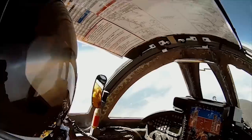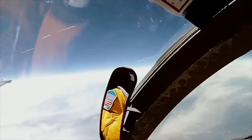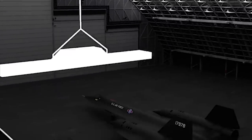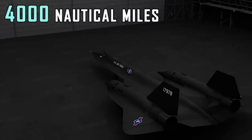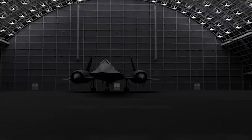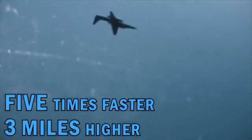With the RCS reduction problem solved, the next challenge was performance. The Oxcart aircraft was required to achieve speeds of Mach 3.2 — faster than a rifle bullet — have a range of over 4,000 nautical miles, and reach altitudes of up to 97,500 feet. Essentially, the Oxcart would have to be five times faster and fly three times higher than its predecessor, the U-2.